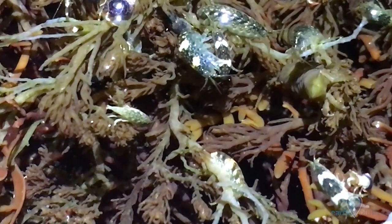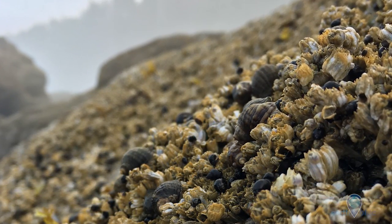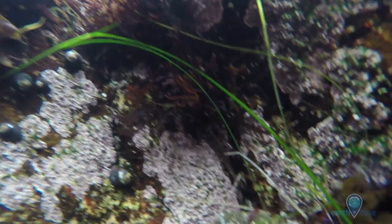Intertidal means between the tides. In this ecosystem during the low tides, these organisms are exposed to air, while during the high tide they are covered with water, creating quite an extreme environment to put up with.